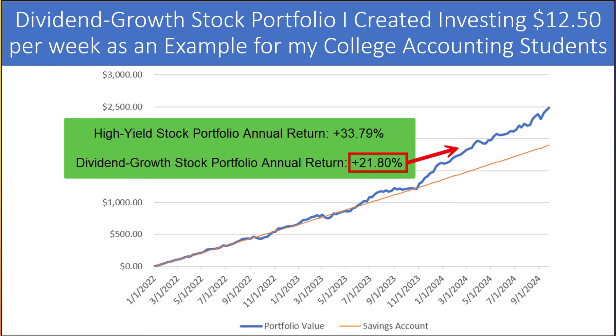This slide shows the portfolio value over time for our main portfolio, which invests almost exclusively in dividend growth stocks. In 2022, we started investing $12.50 each week, and it's now worth $2,487.77 after 143 weeks — a new high for the portfolio. Each week, we take that deposit and split it up to buy 10 different dividend-paying stocks, so that's about $1.25 per stock.